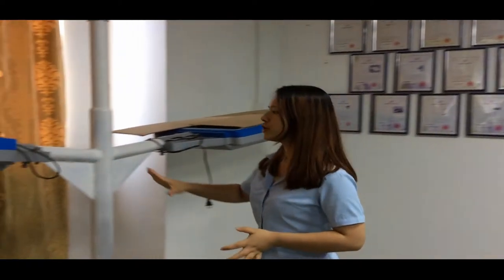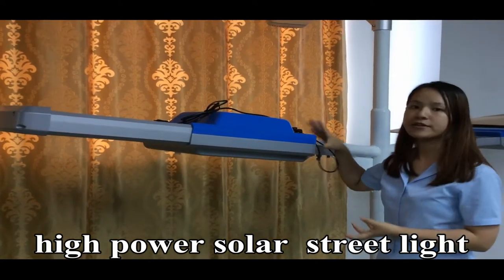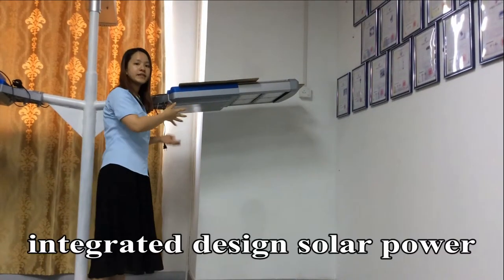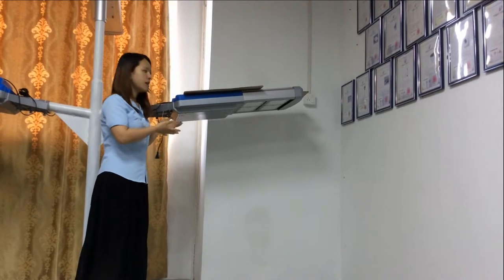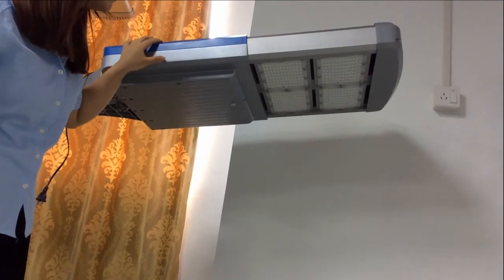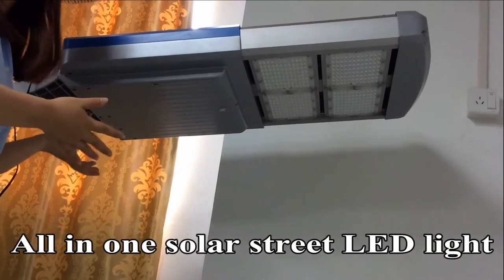Today I want to introduce our high power solar LED street light. This is the all-in-one integrated design solar power LED street light. This here is the 4800 lumen solar LED light — it's all-in-one integrated.